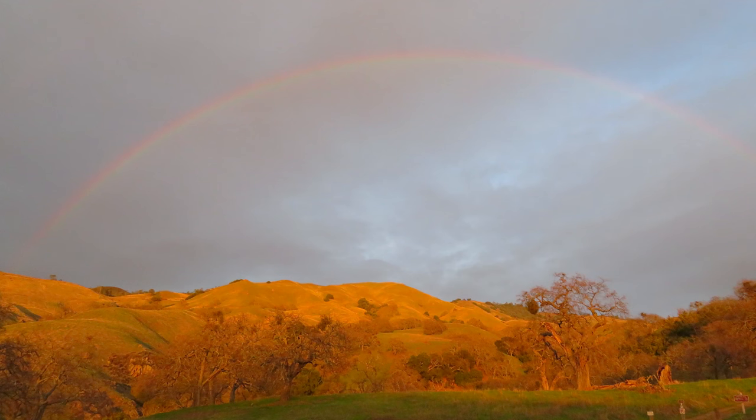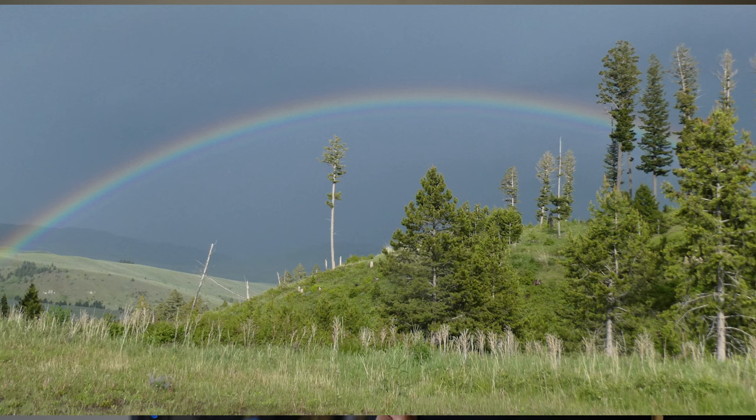After the sun comes out after a rainstorm, I always look for rainbows. Whenever sunlight goes through a droplet of water, it refracts the light into its component colors, like a prism, and it appears in the sky as a curve of colors opposite the sun. Rainbows never occur when the sun is at the zenith — they only occur when the sun is less than 42 degrees from the horizon. And the closer the sun is to the horizon, the longer the arc of the rainbow.